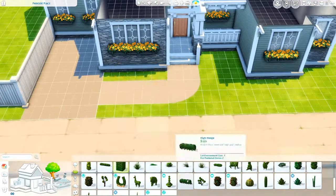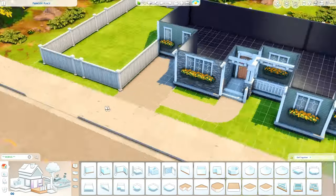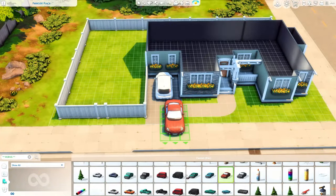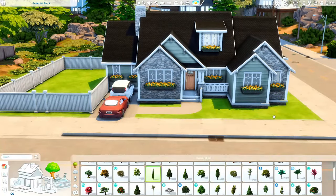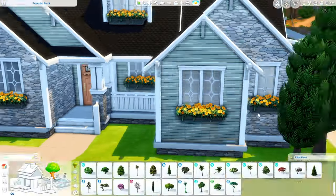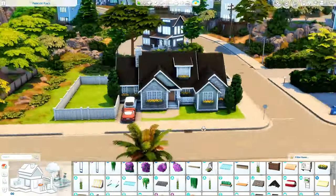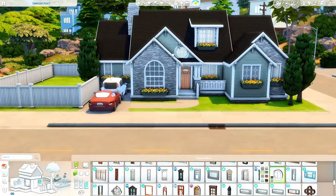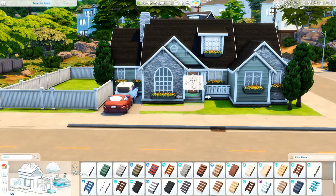My intention when first building this house was to do like a small house for a large family. But once I did the layout of this house, I realized it's really not that small. So I'm not going to call it a small home for a big family — that was the goal, but it didn't really turn out that way. So it's just a one story family home — the most creative name I could think of for this video.